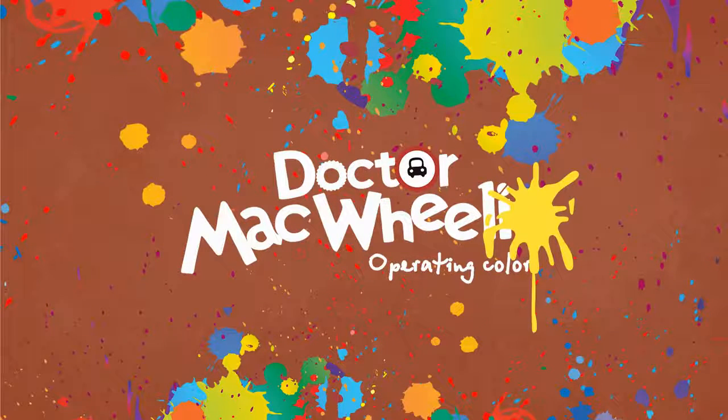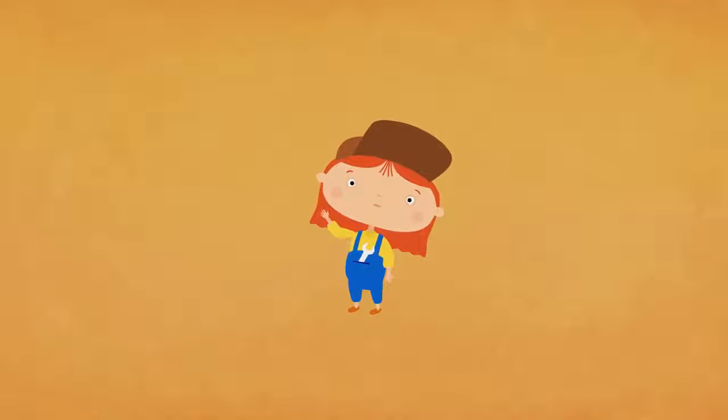Dr. McQueely. Let's color. Hello, Dr. McQueely.